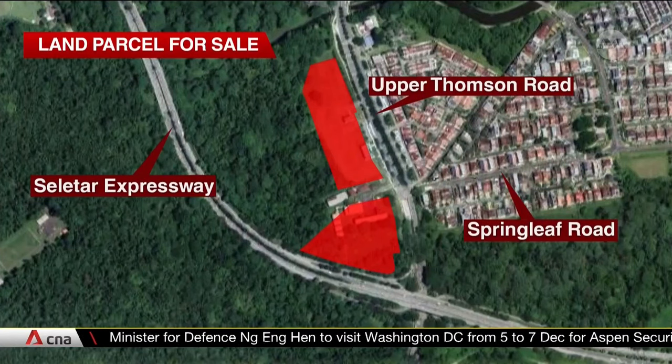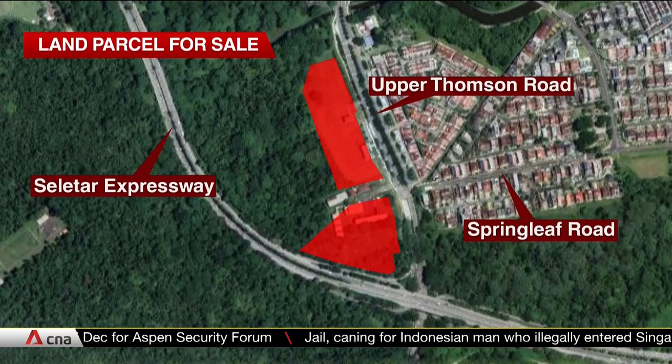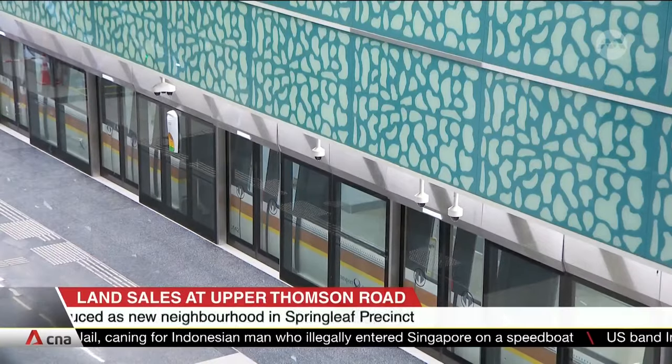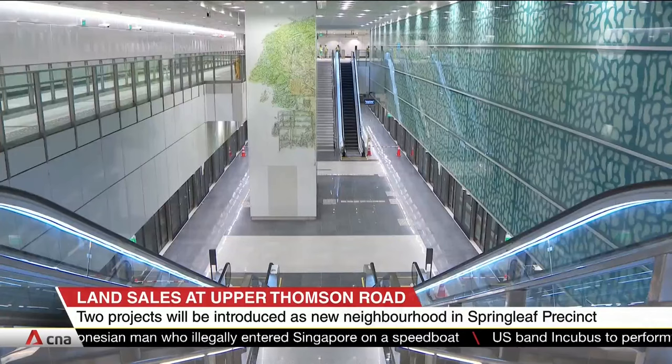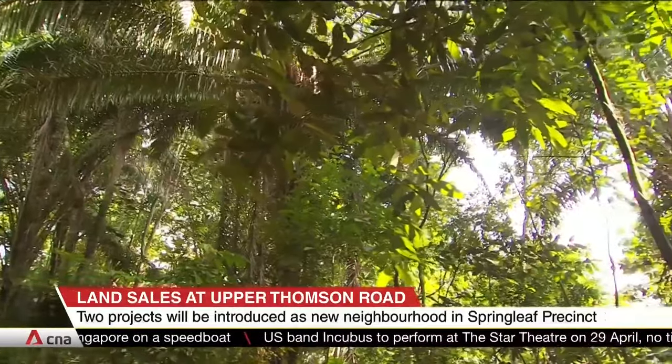A second 99-year leasehold parcel for sale at Upper Thompson could also potentially yield some 940 residential units. Altogether, authorities say these will be introduced as a new neighbourhood in the Springleaf Precinct, where residents can look forward to more amenities as well as a new MRT station.